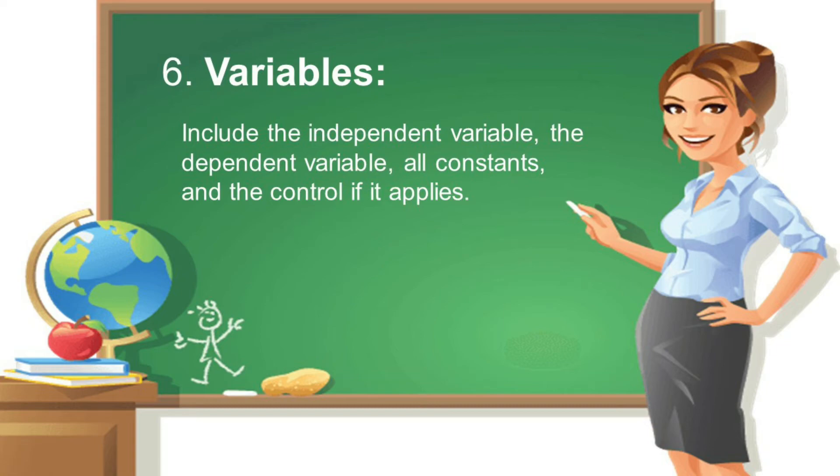Next, section six is variables. Include the independent variable, the dependent variable, all constants, and the control group if it applies.